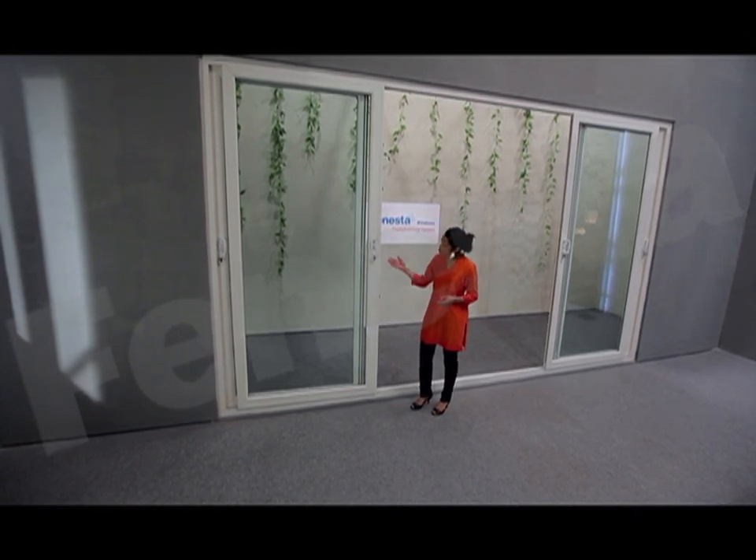Take a look at this window. See how strong and imposing it is. It introduces an element of style that alters the architecture of a room.